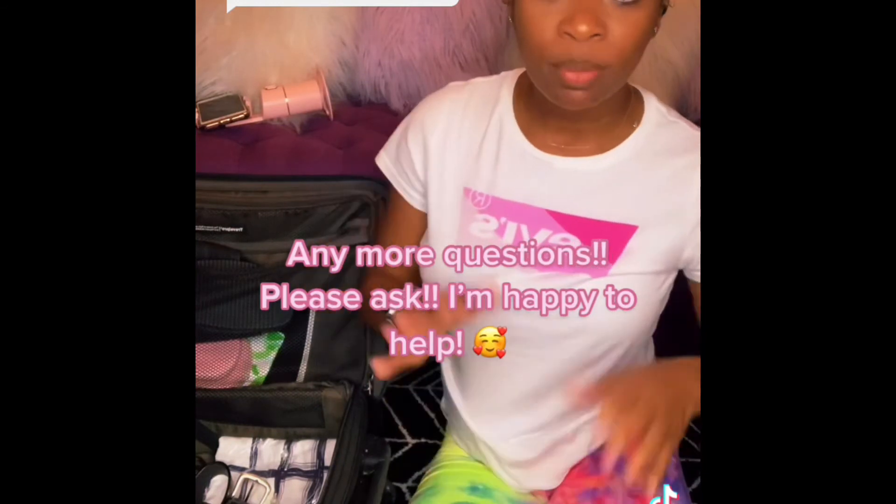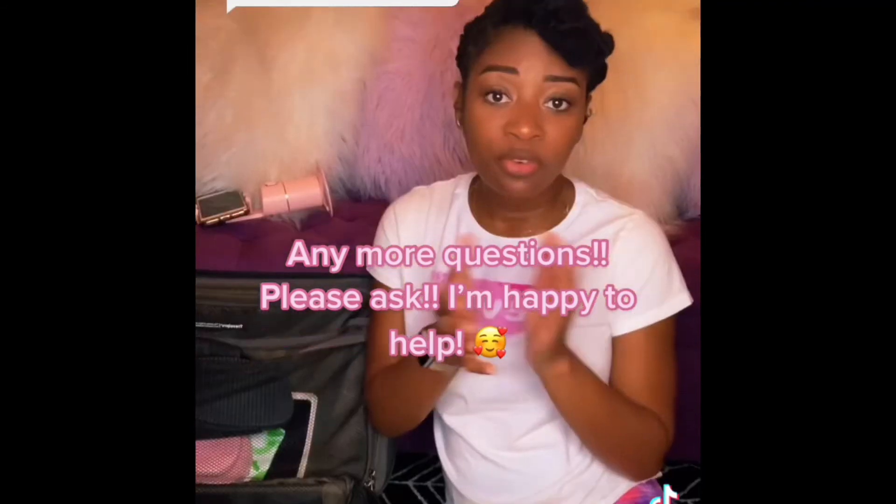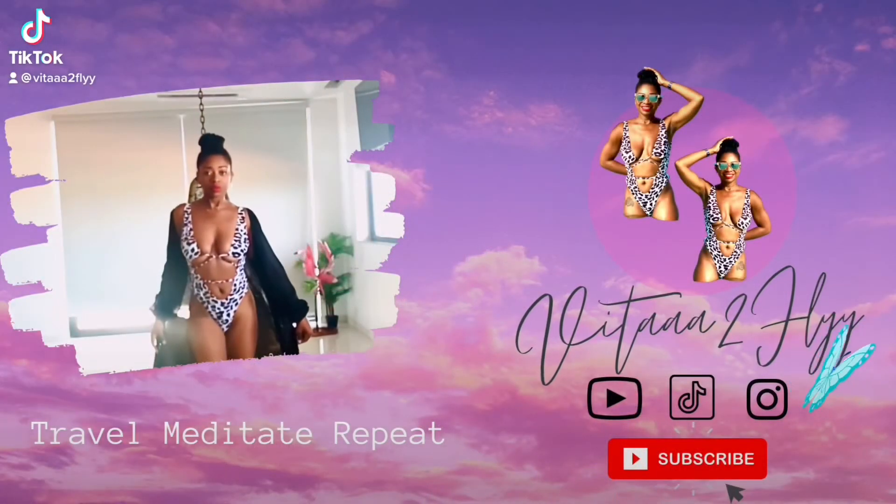If you have any more questions, please let me know down in the comments. If you want me to tag anything you've seen in this video that you like, I'll try to find the links and tag them so you can purchase for yourself.